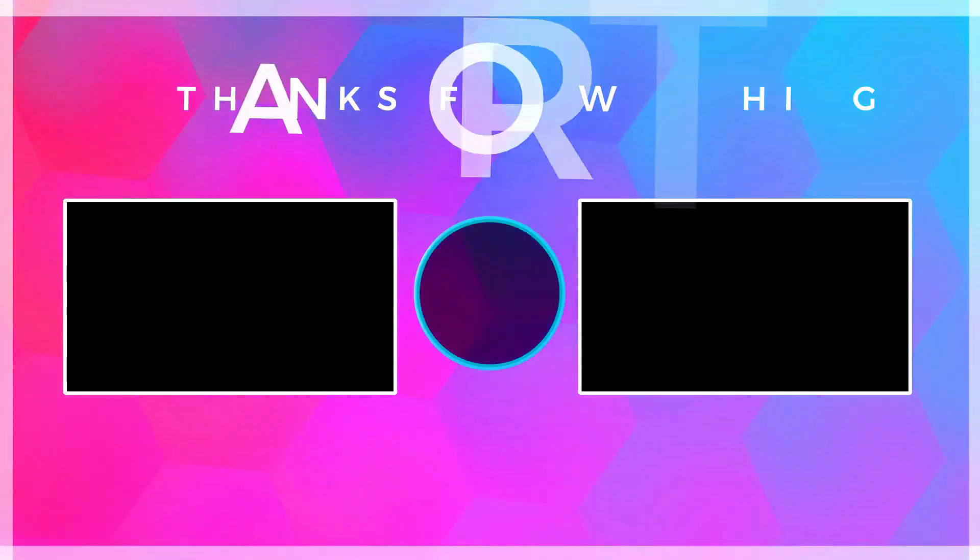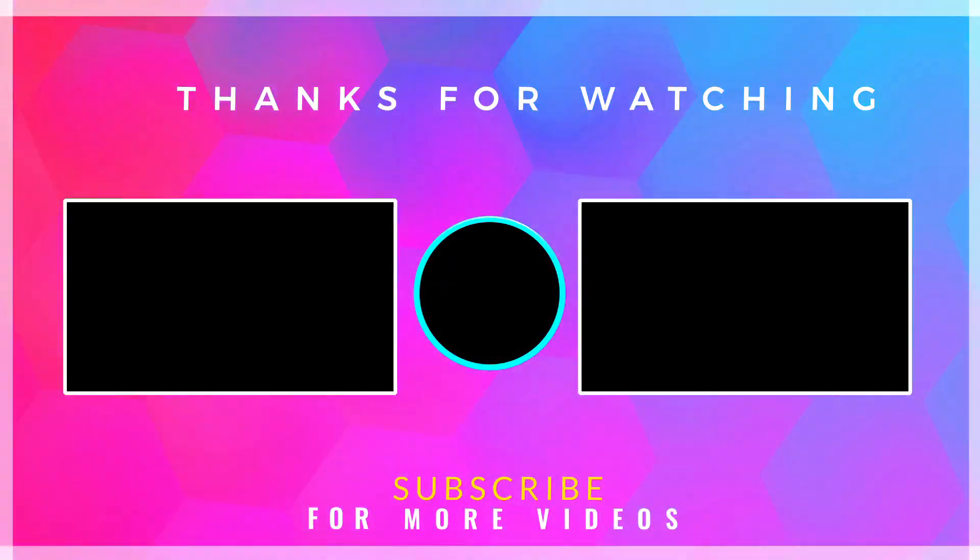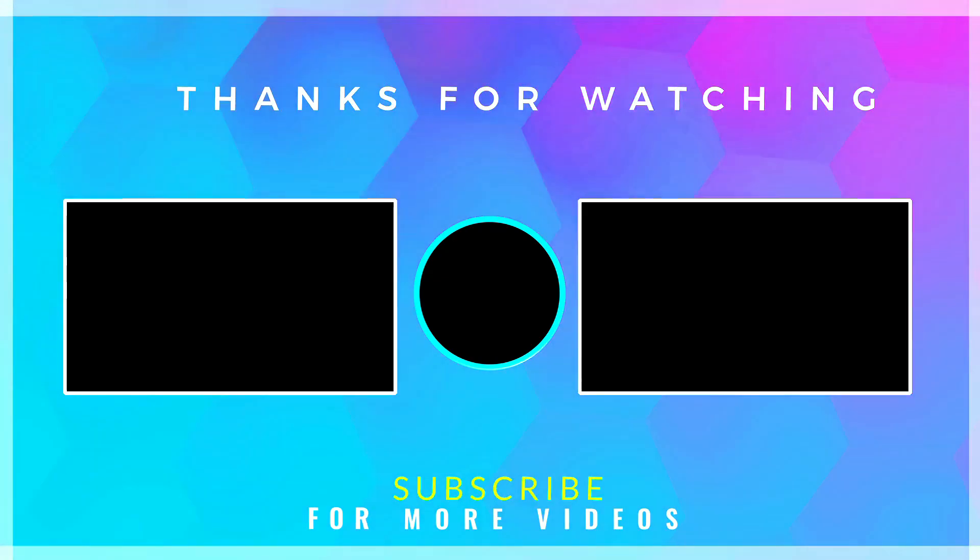Hope you guys like this video. Please subscribe and press the bell icon for all notifications and stay tuned for further updates. By the way, I am your host Yosh, signing out — see you in the next video.